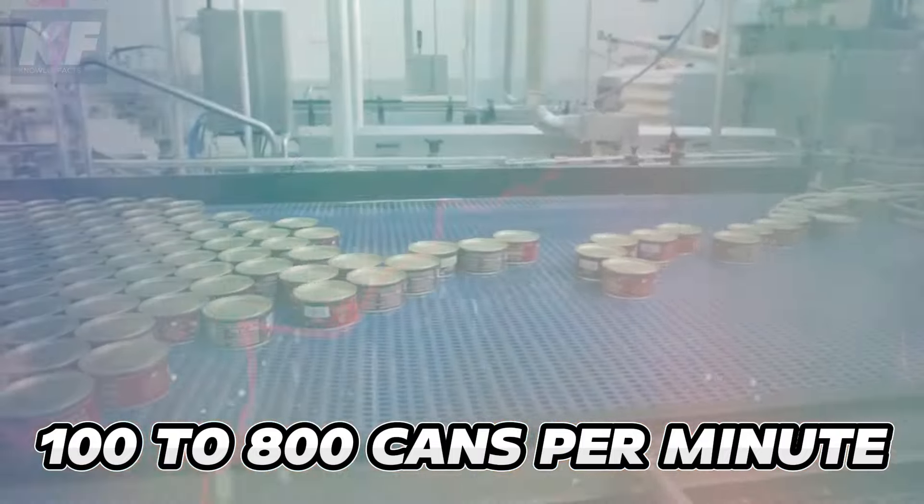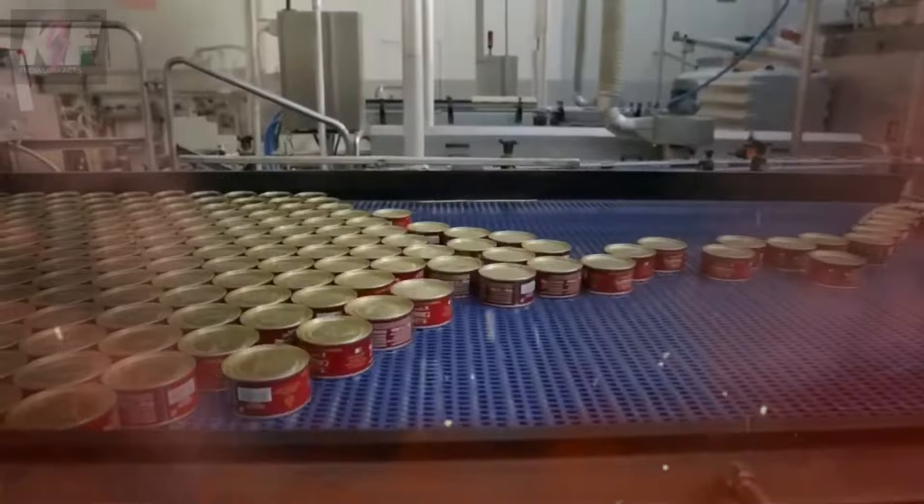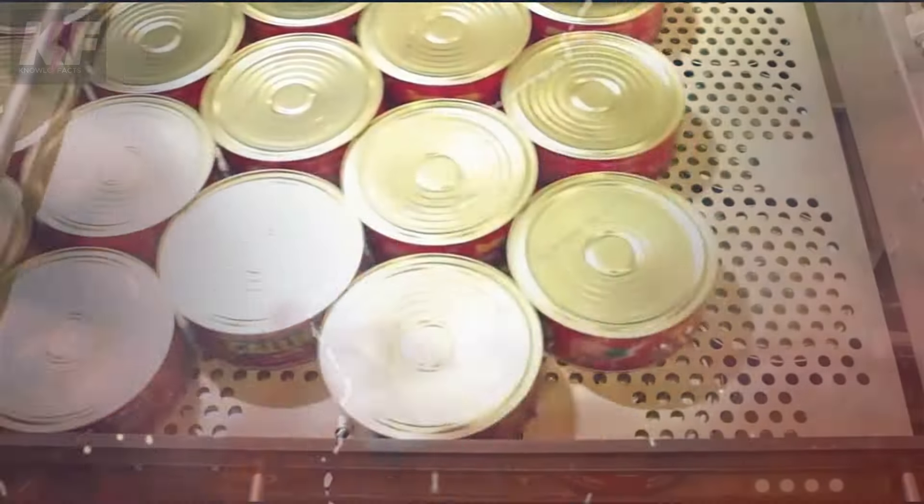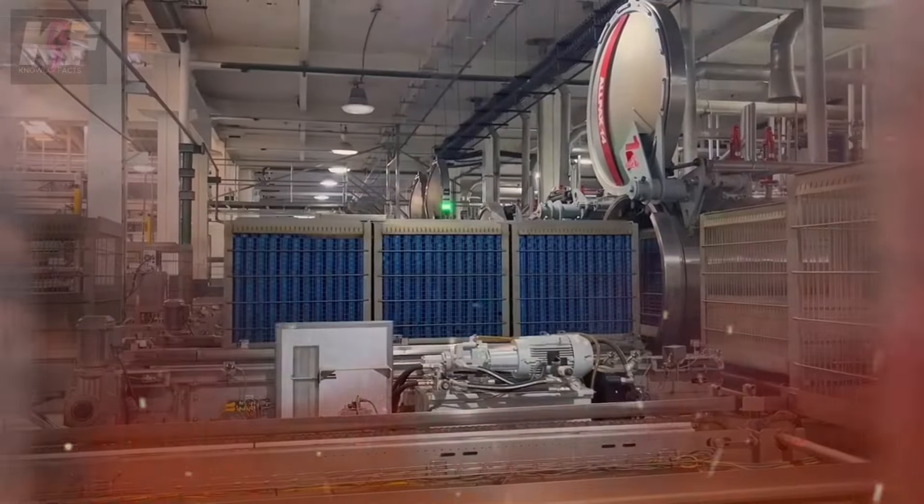In the vacuum sealer, all the air is sucked out and the lid is sealed on tight. Real people keep an eye on this process to make sure each can is sealed just right with no mistakes. The machines used in this step have steam jets to ensure the lids are applied properly. These sealers work fast, handling anywhere from 100 to 800 cans per minute. After sealing, the cans are washed and placed into baskets, ready for a steamy session in autoclaves.